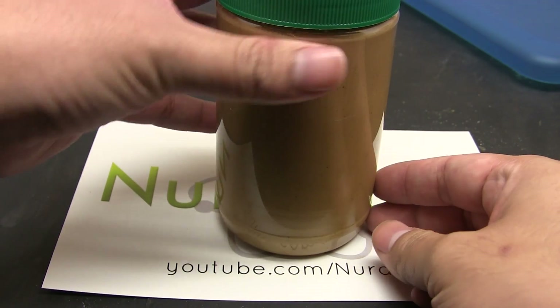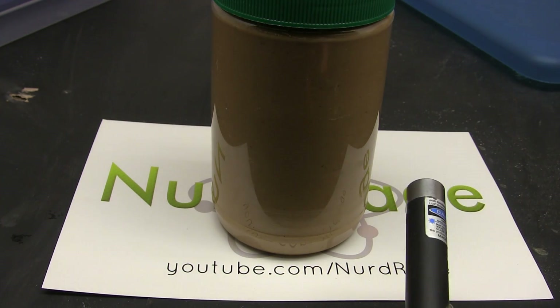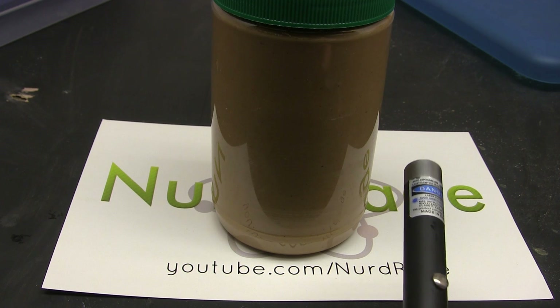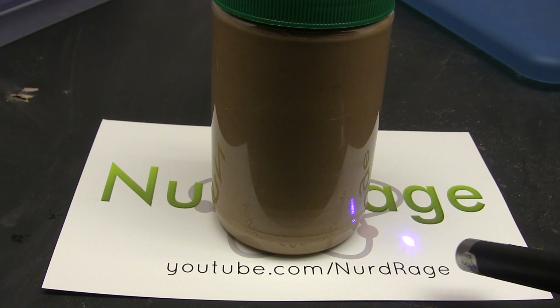All you need is some fresh peanut butter — pretty much any brand should work. Then you're going to need a blue or violet laser pointer. The glow in the dark effect is very weak and barely noticeable with regular light, so a laser pointer is needed.